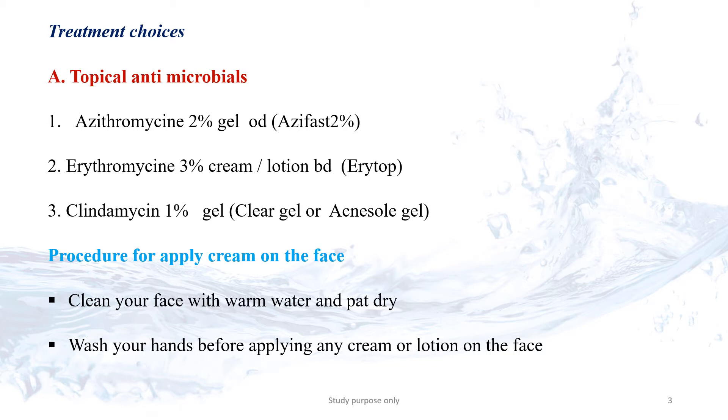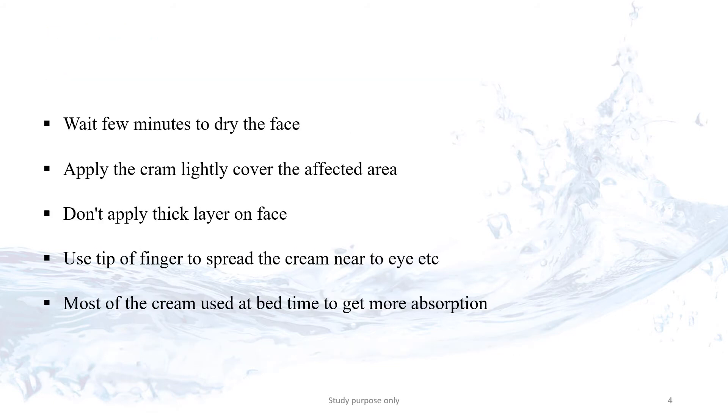Before applying the cream on the face, we have to take some precautions. Clean the face with warm water and pat dry. Wash your hands and dry them. Wait a few minutes for the face to dry. Apply the cream lightly to cover the affected area. Don't apply a thick layer on the face.